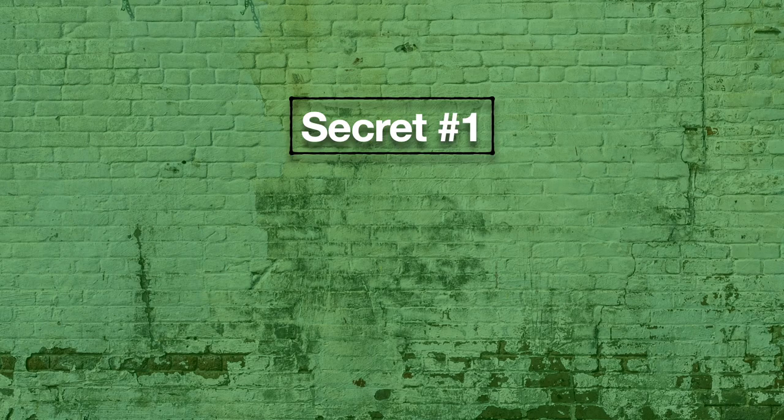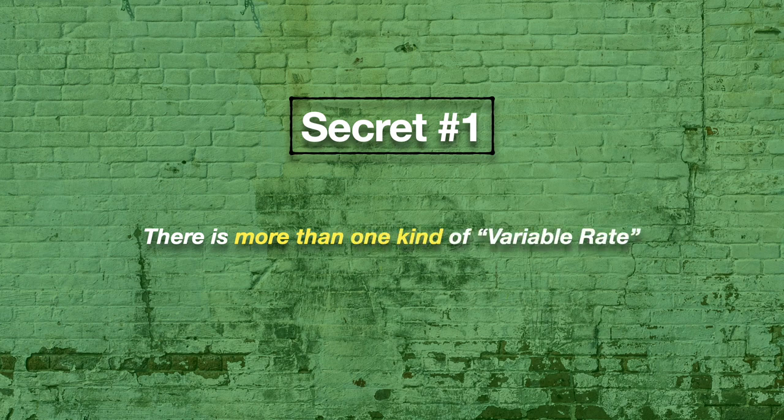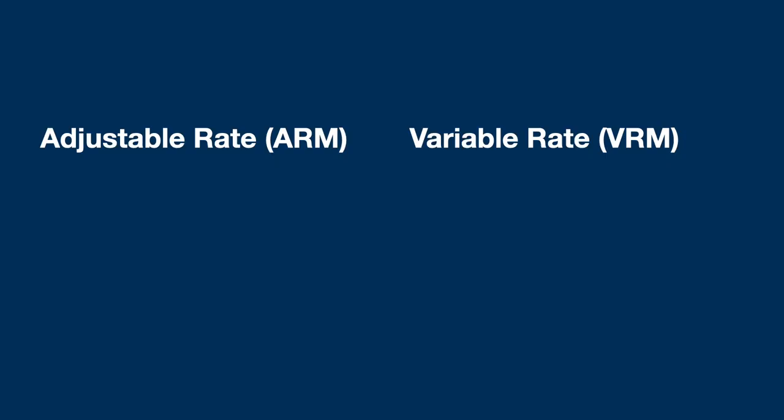Well, that's where things get really interesting, which leads us to secret number one. The variable rate mortgage — secret number one — is actually more than one product. Specifically, there's what's known as the adjustable rate mortgage or the true variable rate mortgage, and they're quite different.